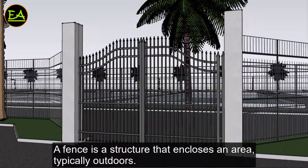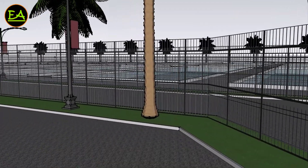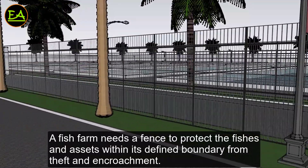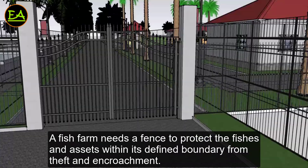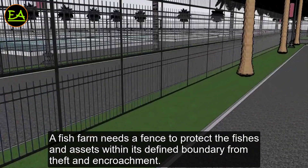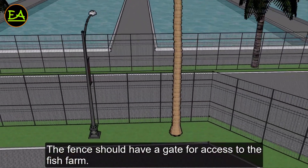A fence is a structure that encloses an area, typically outdoors. A fish farm needs a fence to protect the fishes and assets within its defined boundary from theft and encroachment. The fence should have a gate for access to the fish farm.